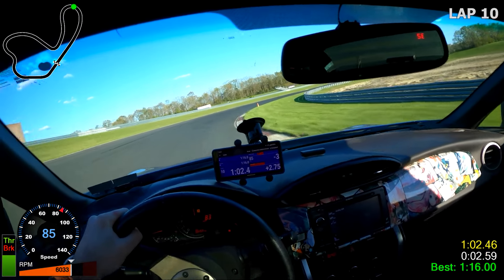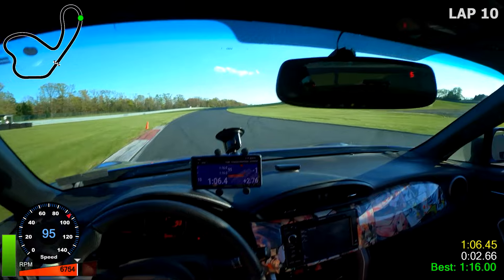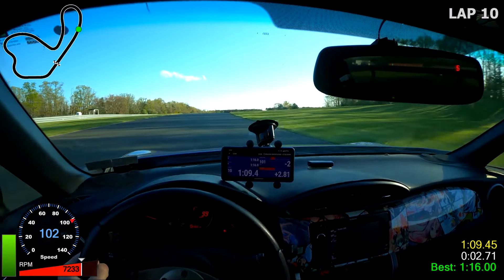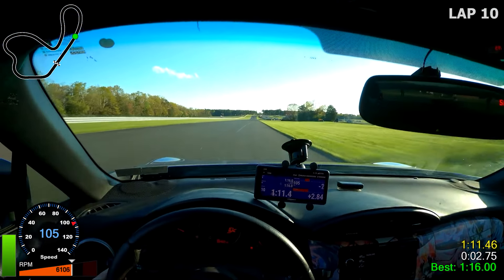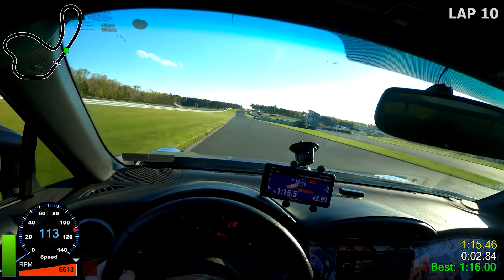Honestly, the weak point of these BRZs is just needing more top speed and more acceleration. So gearing is one way to do that instead of going the turbo route. In terms of power, I'm kind of maxed out right now on the naturally aspirated setup that I have.